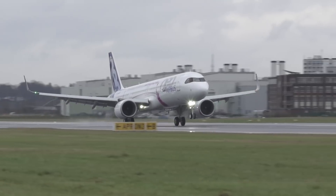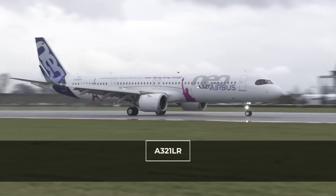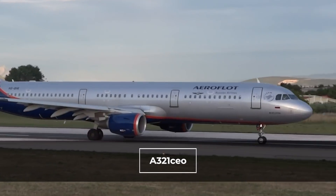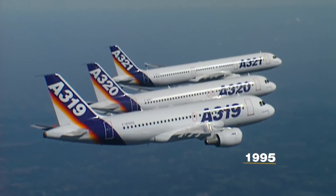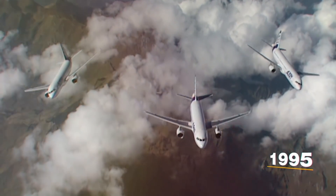The A321XLR is a further derivative of the famous Airbus A321LR, which is a long-range extension of the Airbus A321neo, which in turn is an update of the popular Airbus A321, which itself was a stretch of the original A320. We could go further back, but it is debatable how much previous versions of Airbus aircraft can really be attributed to where we are now.